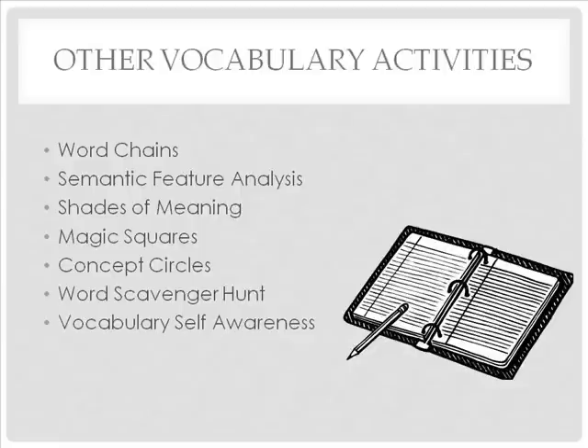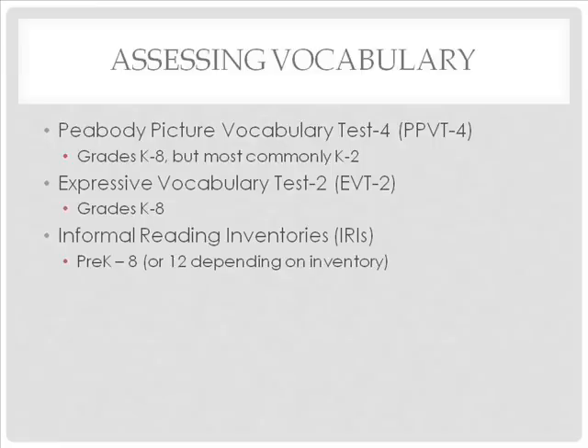Take some time and search for articles or internet sites on the other vocabulary activities listed here. Both informal assessments and standardized tests can be used to measure students' vocabulary knowledge, but tests often equate word knowledge with recognizing or stating a single definition rather than assessing the depth of students' knowledge. Here are some norm-referenced vocabulary tests: the Peabody Picture Vocabulary Test-4, the Expressive Vocabulary Test-2, and Informal Reading Inventories. Even though these tests aren't very useful in whole classroom settings, they can aid in diagnosing struggling readers and English learners with limited word knowledge.